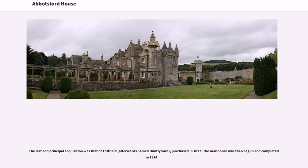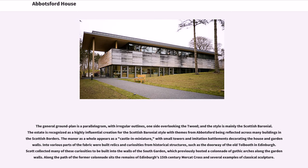The last and principal acquisition was that of Toftfield, afterwards named Huntlyburn, purchased in 1817. The new house was then begun and completed in 1824. The general ground plan is a parallelogram with irregular outlines, one side overlooking the Tweed. The style is mainly the Scottish Baronial, and the estate is recognized as a highly influential creation for that architectural style.